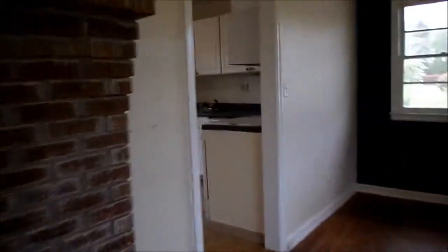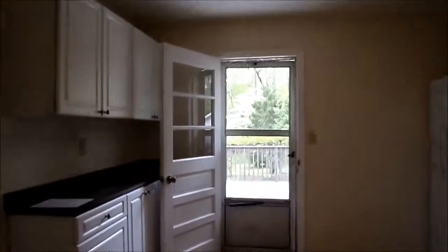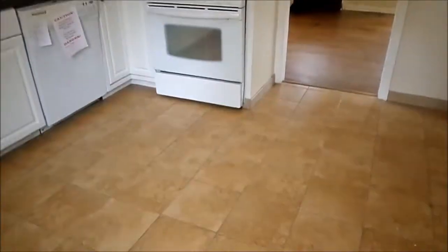Here's the living room. Over here is the updated kitchen. The kitchen does have ceramic tile flooring and updated appliances. And here's a good look at the floor.